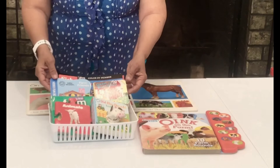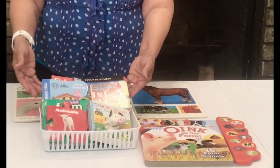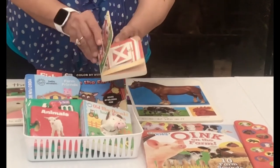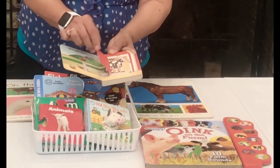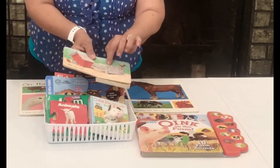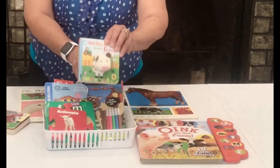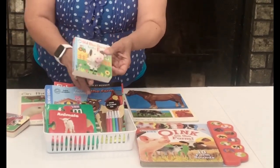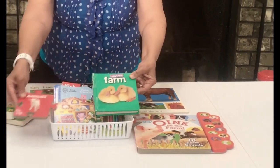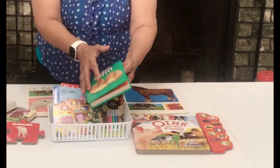It is a great idea to have lots of books available. Like today we talked about the farm, so have books. Toddlers love the lift-the-flap books — these are excellent books for them and they're just a perfect size. I also like the ones with realistic pictures — these are really, really nice.